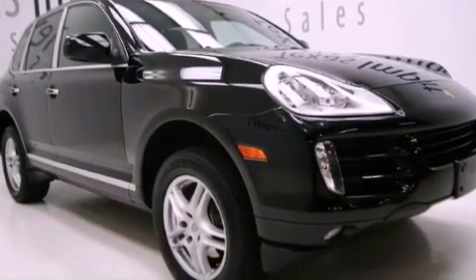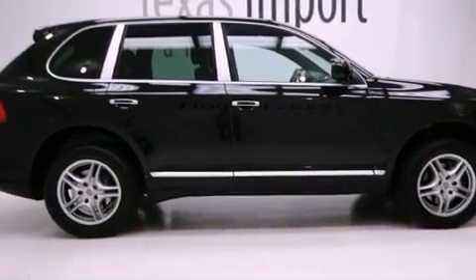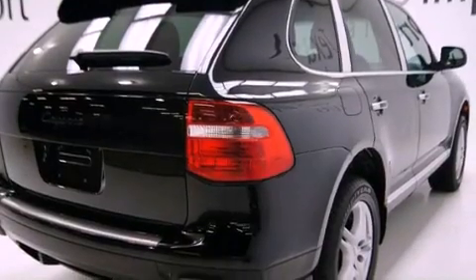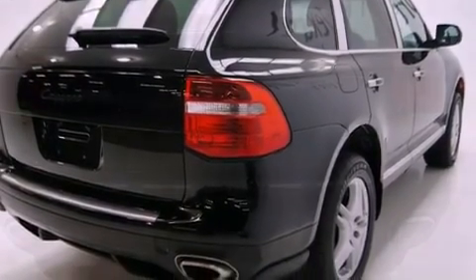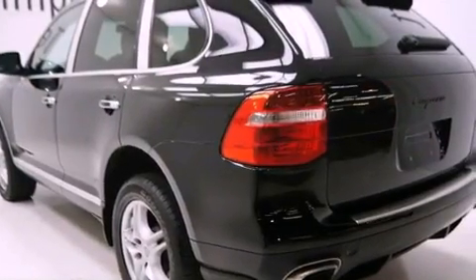Features include heated seats, xenon headlights, a power opening tailgate, variable valve timing, rear fog lamps, privacy glass, stability control, an anti-lock braking system, and memory settings for the driver's seat positions so you can recall your favorite position with the push of one button.